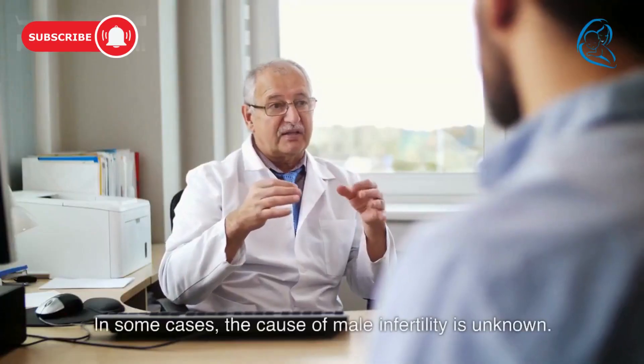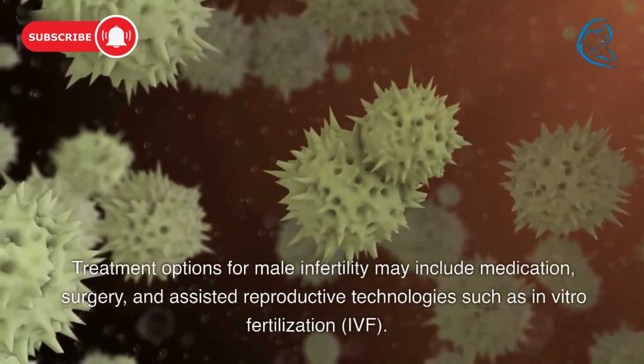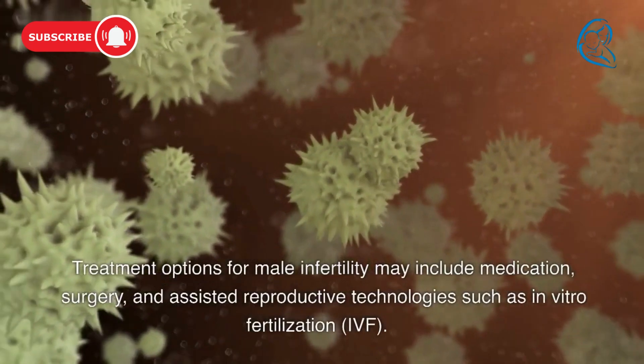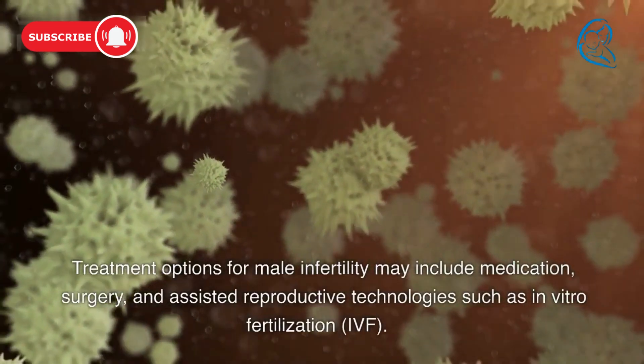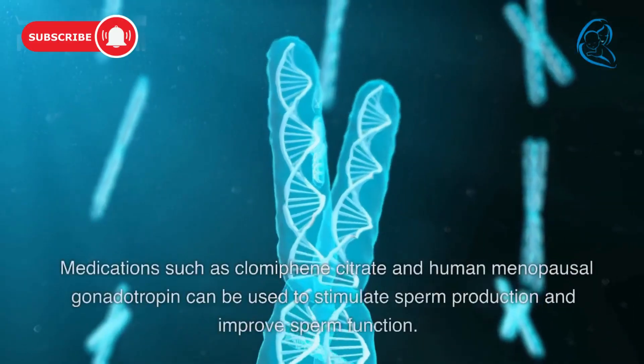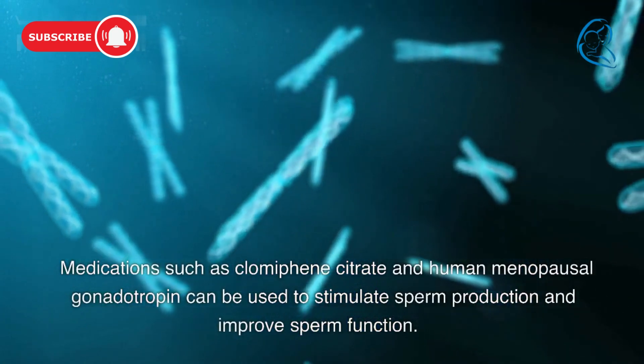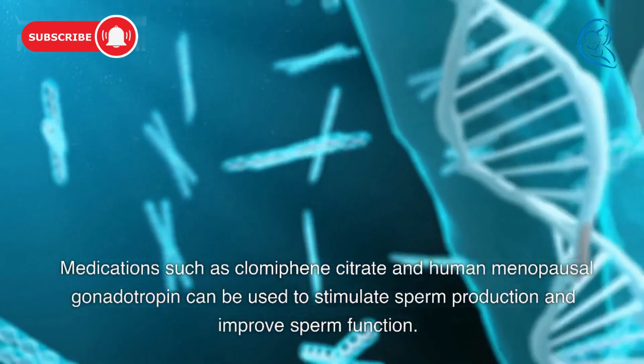In some cases, the cause of male infertility is unknown. Treatment options for male infertility may include medication, surgery, and assisted reproductive technologies such as in vitro fertilization (IVF). Medications such as clomiphene citrate and human menopausal gonadotropin can be used to stimulate sperm production and improve sperm function.